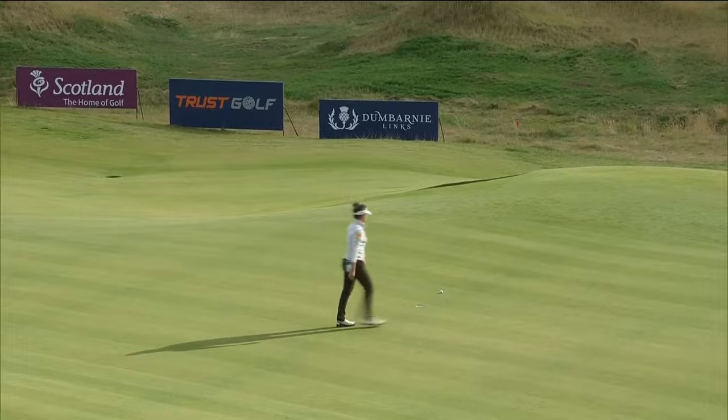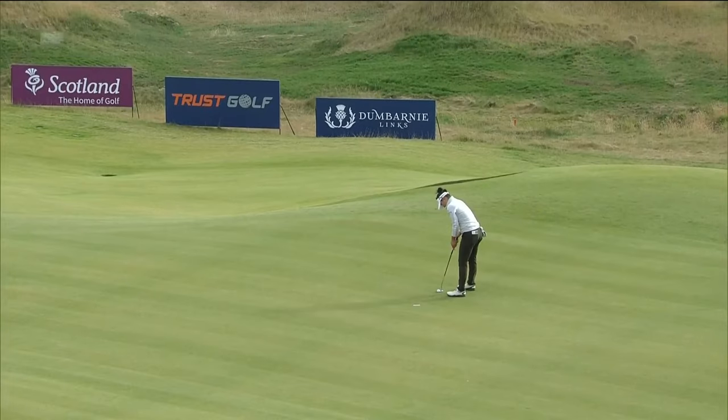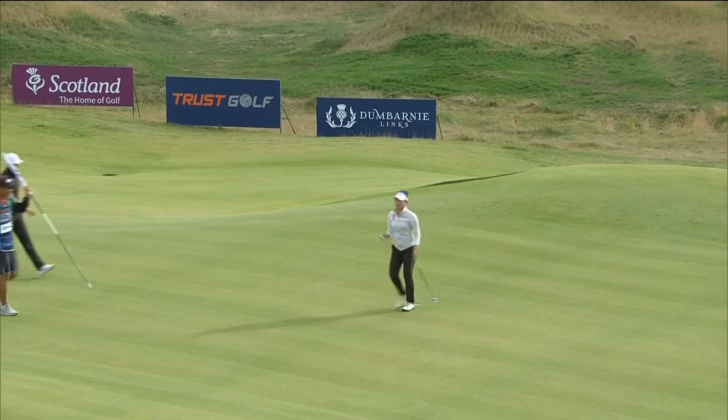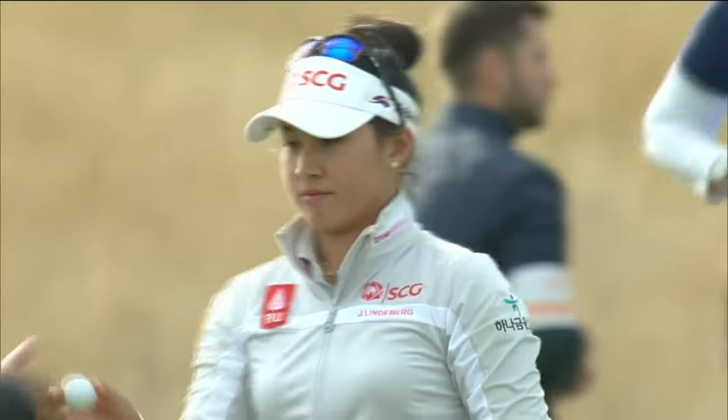And that's been an emphasis — that's been the link. The Trust Golf Women's Scottish Open. She needs to earn the equivalent of 40th on the Race to CME Globe.